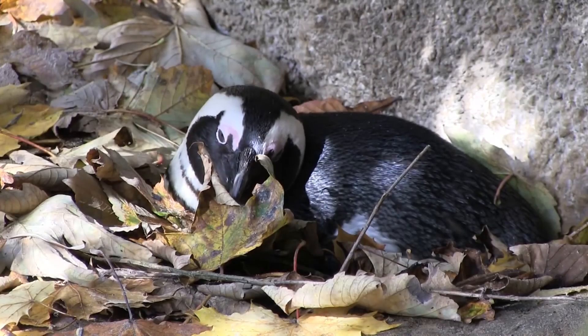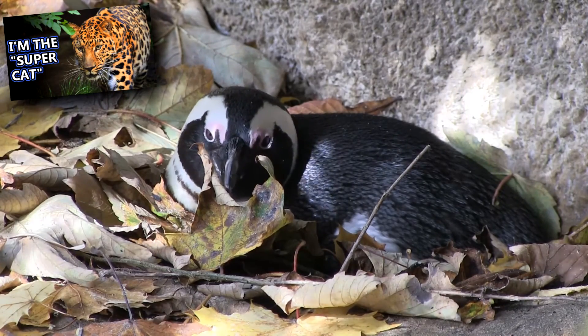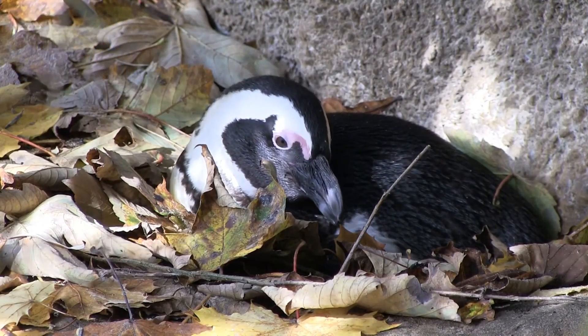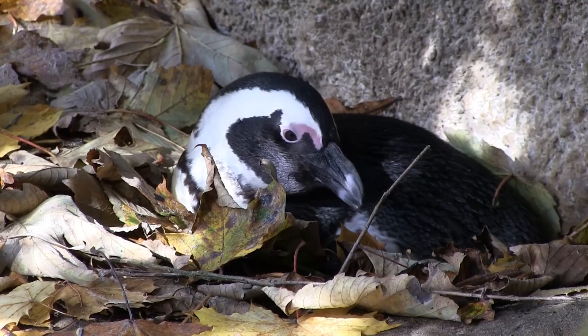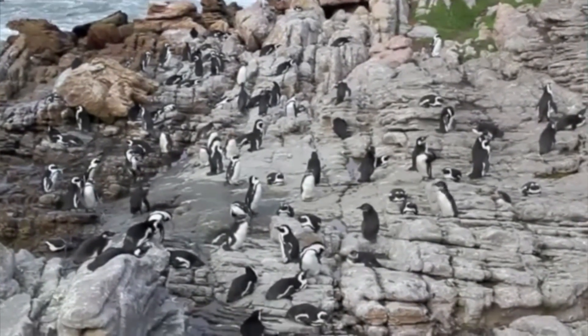Natural predators of African penguins include Cape fur seals, leopards, mongooses, gulls, and more. But their biggest threats are anthropogenic, or human-related. Feral cats pose a risk to African penguin colonies located on the mainland.